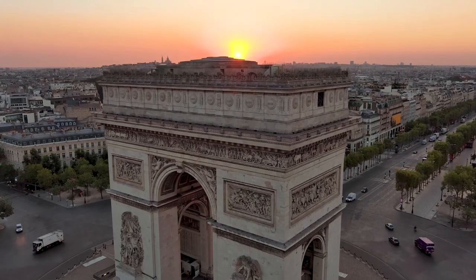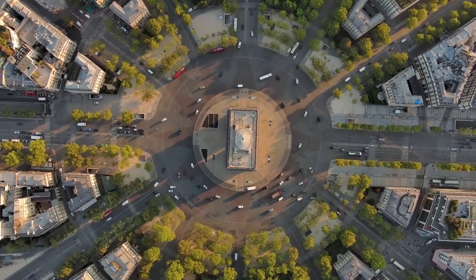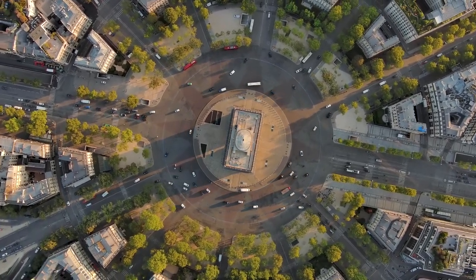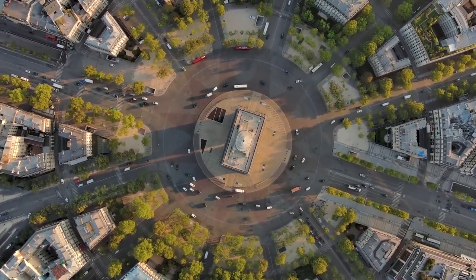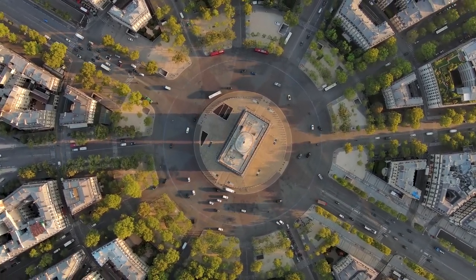Its strategic location at Place Charles de Gaulle marks a critical traffic intersection in Paris, and it is a focal point of the city's Grand Avenues, serving as both a historical monument and a gathering place for national celebrations.